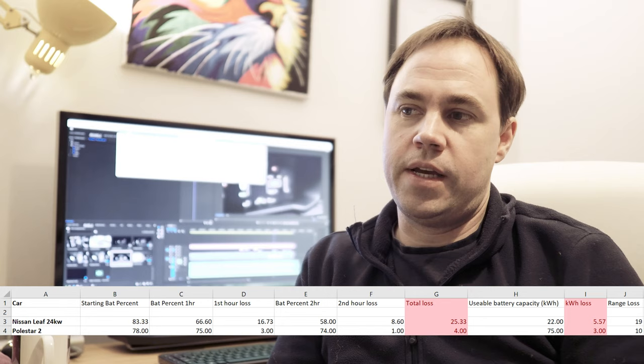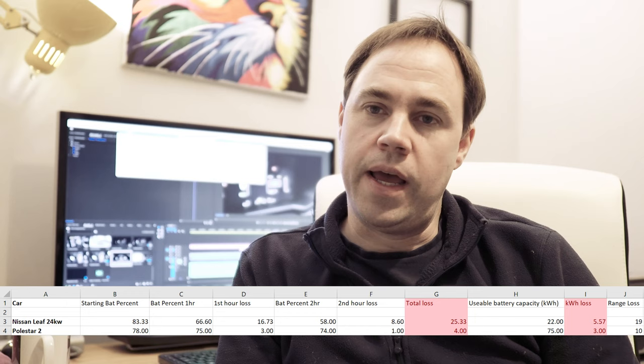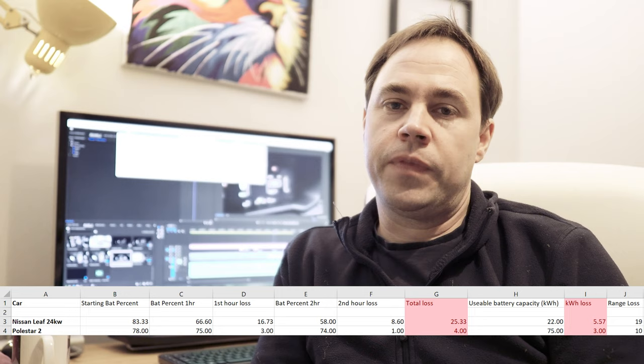Rather than film in the car — it's raining heavily, dark, and the rain makes noise on the glass roof — I've put the numbers into a spreadsheet which you can see on screen. Looking at the Nissan Leaf, we started at 83.3% battery. This is a little difficult because the Leaf doesn't show battery percentage directly; there are 10 bars of 12 available, so it could be slightly off, but that's as close as we can get. The Polestar started at 78%.